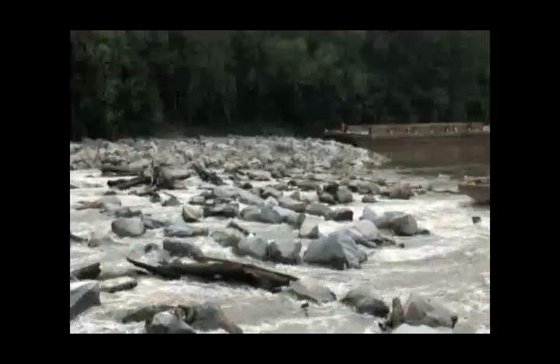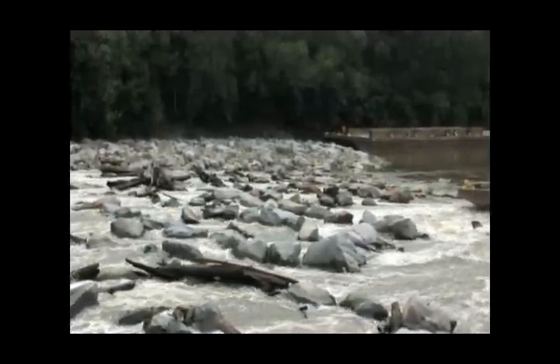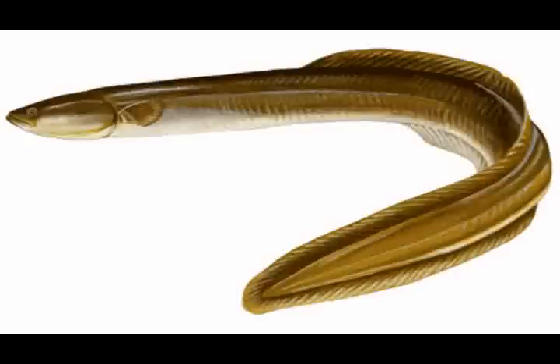The ultimate goal of this project is to provide greatly improved fish passage past all three locks and dams on the Cape Fear River for all migrating fish species — not just anadromous fish species such as striped bass, American shad, herring, and sturgeon, but catadromous species as well such as the American eel.